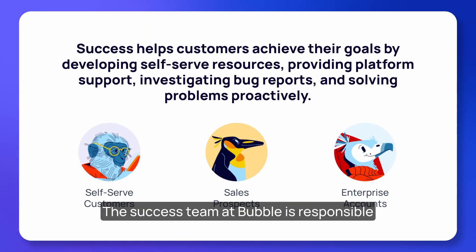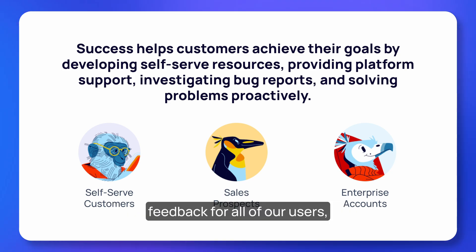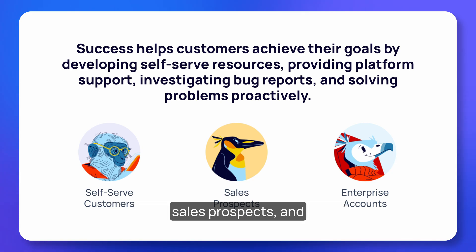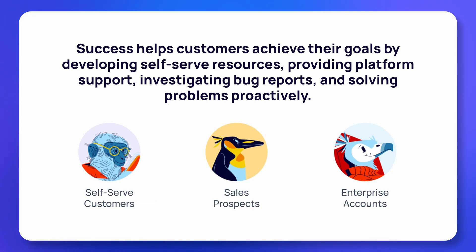The success team at Bubble is responsible for empowering users throughout their Bubble journey. They ease the learning curve and amplify feedback for all of our users — those who are self-serve, our enterprise sales prospects, and our enterprise accounts.